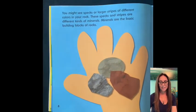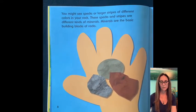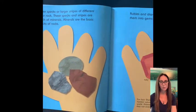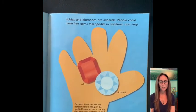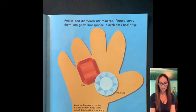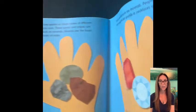You might see specks or large stripes of different colors in your rock. These specks and stripes are different kinds of minerals. Minerals are the basic building blocks of rocks. Rubies and diamonds are minerals. People carve them into gems that sparkle in necklaces and rings. Diamonds are the hardest natural thing in the world. Diamonds are so strong they can even cut through steel.